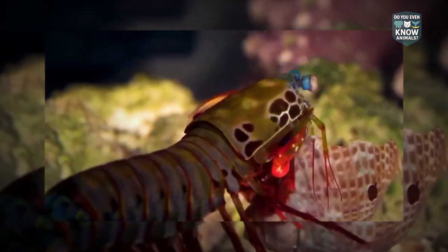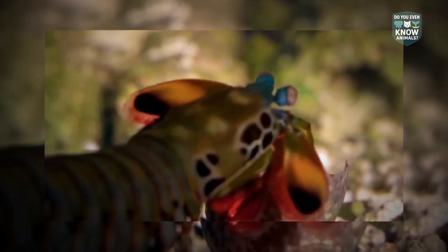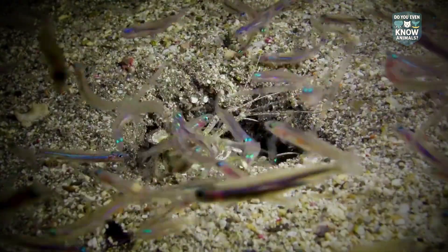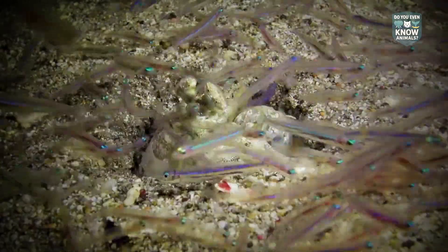And finally, here's the wild one: their hit is so fast it boils the water. Collapsing bubbles add shock waves and tiny flashes of light. Prey can be struck twice — once by the club, then once by the water. If the club misses, the water may still deliver damage.